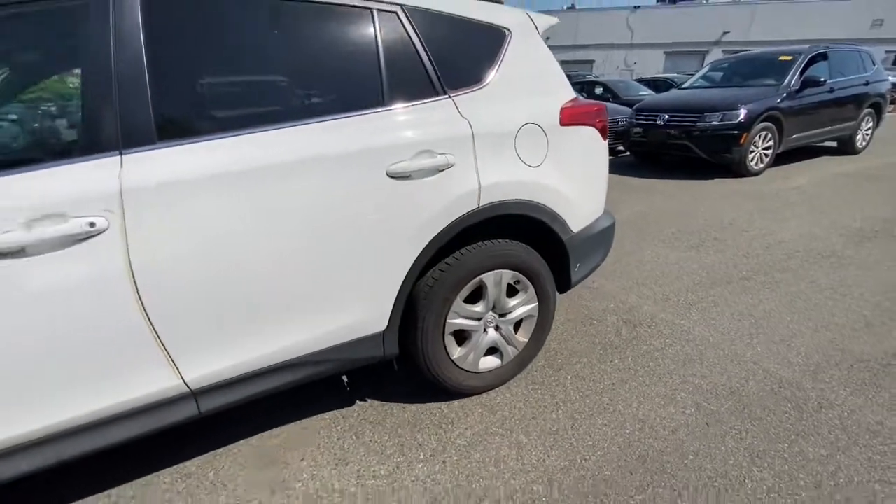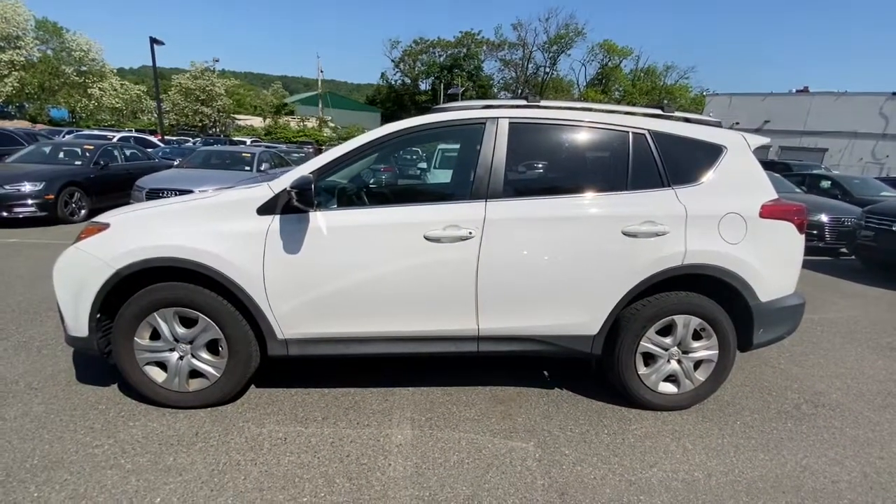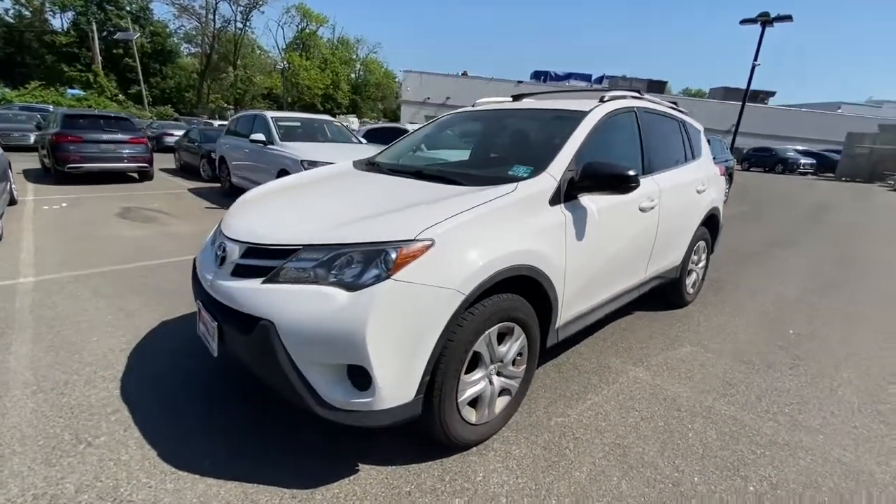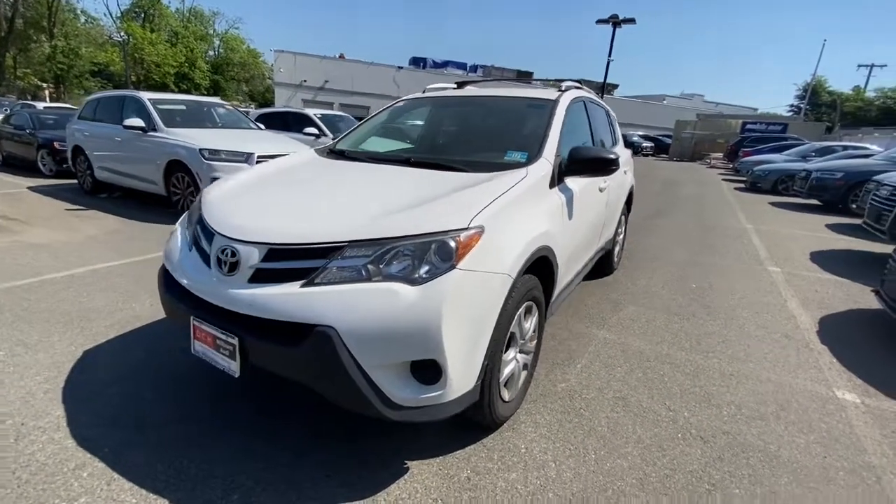You'll love its driver assistance tech, refined cabin and infotainment system. With its suspension tuned for agility, this SUV adds confidence and fun to every drive.